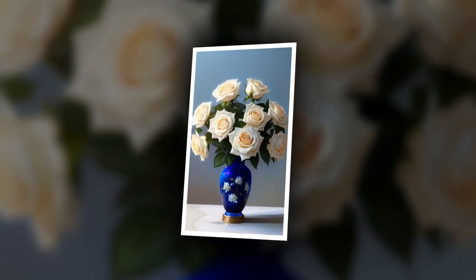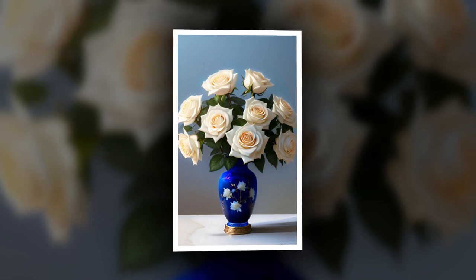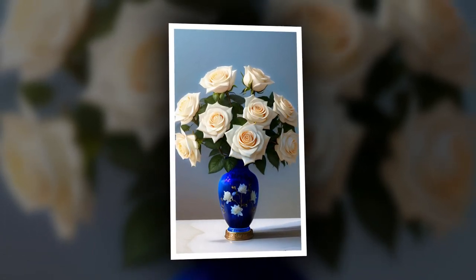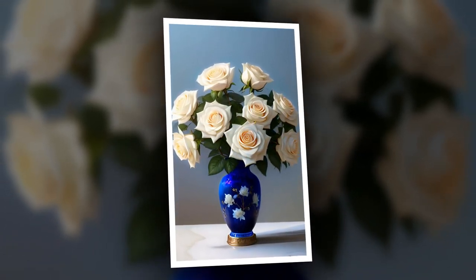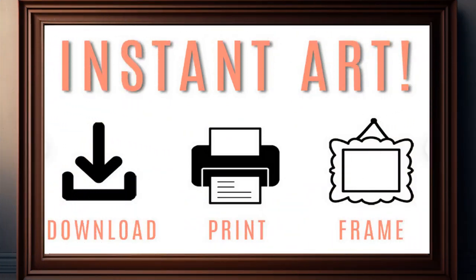White Roses in a Blue Vase — this unique vector image created by a neural network conveys all the beauty and tenderness of white roses, which stand in a blue vase. This picture is the perfect decoration for your home or office, and also a great decorative element for your website, blog, or social networks.